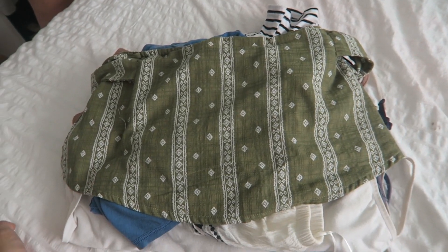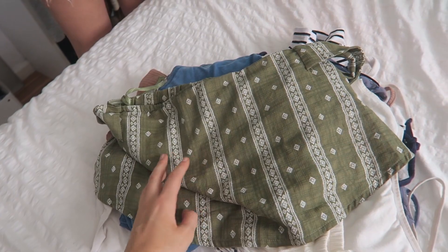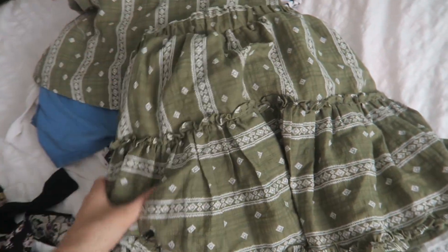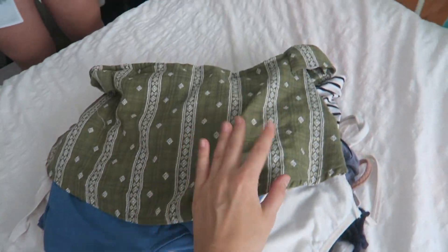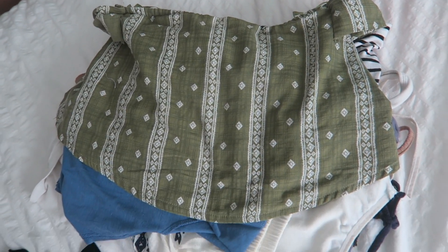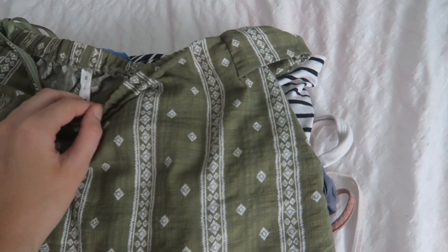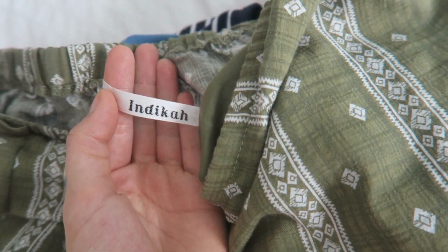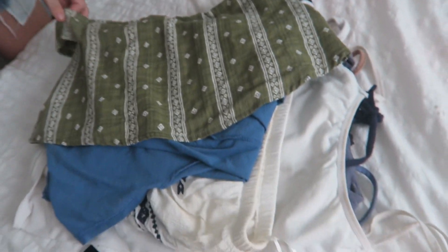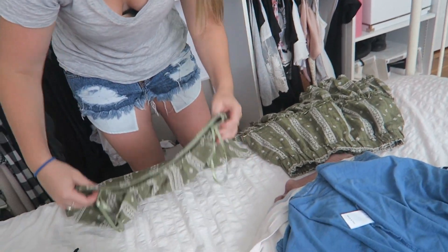I'm going to go through my tops pile first. I actually bought this top yesterday and it looks really nice on — I really liked it. I got it with a matching skirt too. You could also wear them separately: the top would look nice with a crop top and the skirt would look great with just some shorts. I'm definitely keeping this. I got it from a boutique in Cronulla called Dutchie — it's me and Sam's new favourite store.